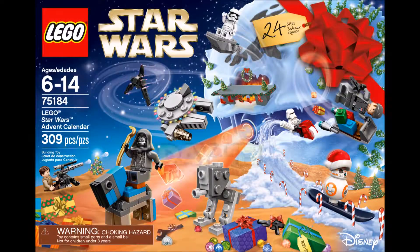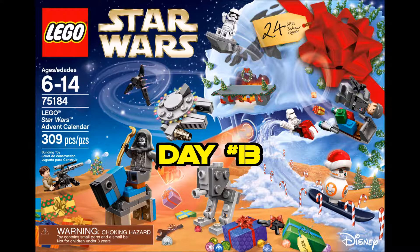Ah Star Wars! Nothing but Star Wars! Give me those Star Wars! Don't let them end! Ah Star Wars!